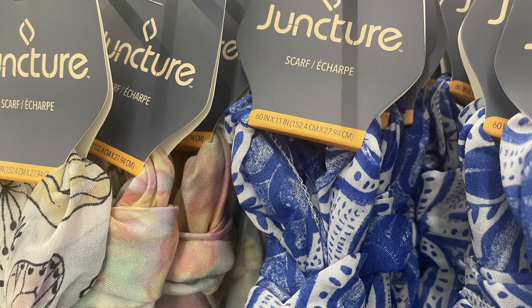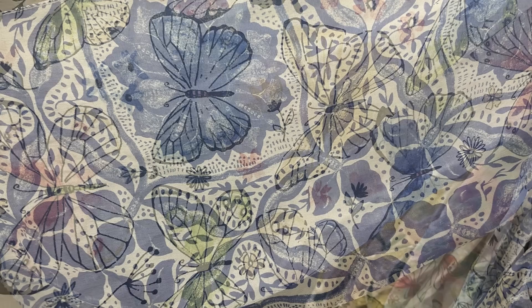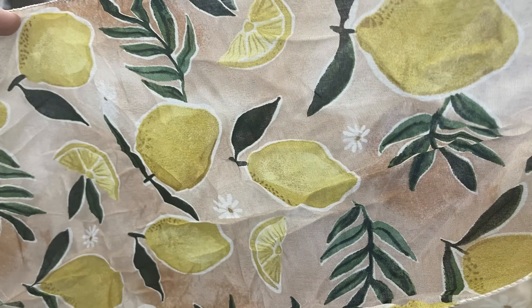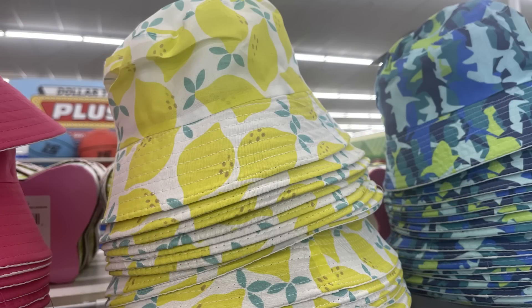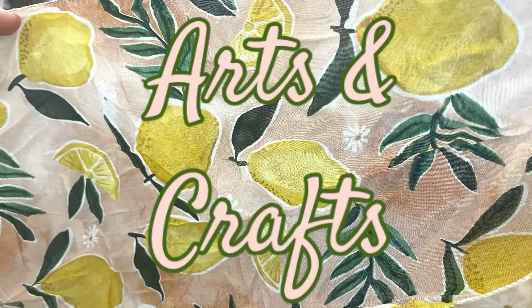They have some new Juncture brand scarves, these are 60 inches by 11. We've got the butterfly with pastel colors of blue, green, yellow, and pink; also the white and blue mandala floral-looking pattern; also the tie-dye; and the lemons on a soft pink background. I also have some bucket hats in children's sizes by the Juncture brand — solid colors of pink with a white inside, solid blue, the lemon pattern, and a camo pattern that's actually sharks if you look closely.